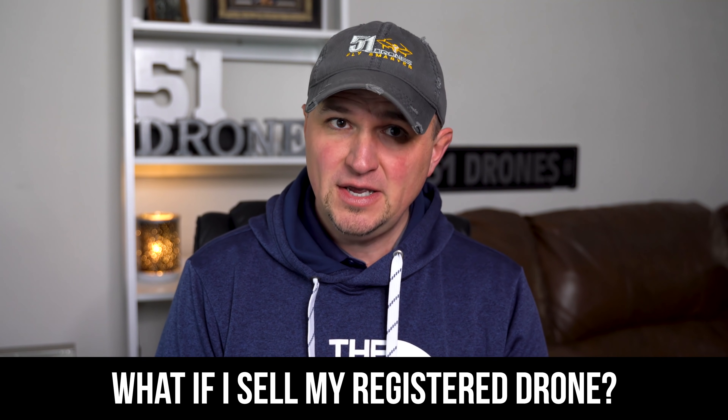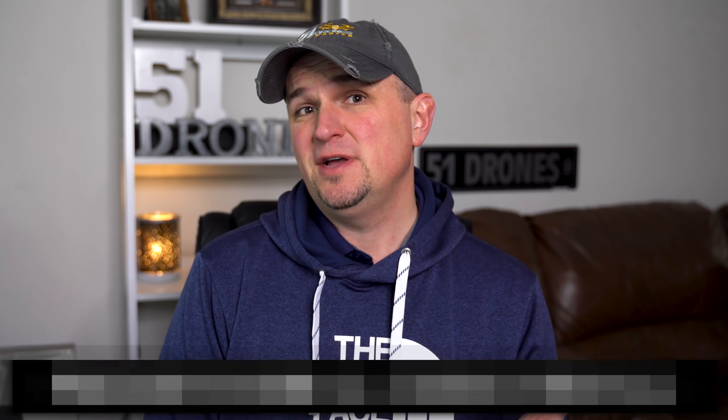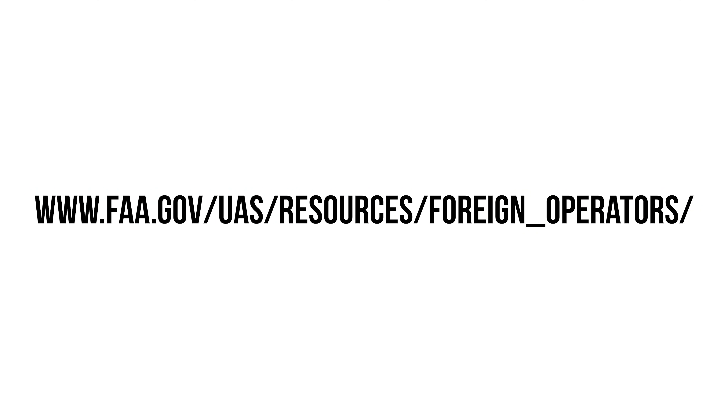What if you sell your drone? You'll need to log into your account on the FAA website and update that information — just delete that registration number from your account and you're good to go. What if you're a citizen of another country and you want to fly your drone in the United States? It is a bit of a hassle. If you want to operate your UAS exclusively as model aircraft, you must complete the web-based registration process and obtain a recognition of ownership, required by the Department of Transportation. If you want to operate it as a non-model aircraft, you must register your UAS in your home country and then obtain operating authority from the Department of Transportation when you arrive. That website can only be accessed from a computer located in the United States, so that recognition of ownership needs to be obtained as soon as you arrive.